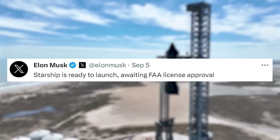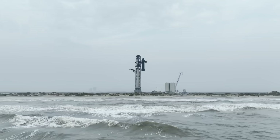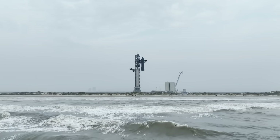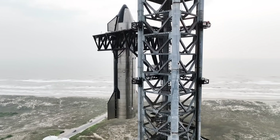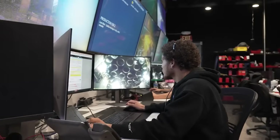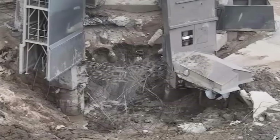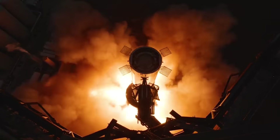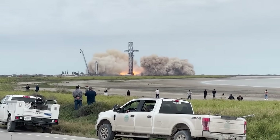A few days ago, Musk confirmed that Starship is ready to launch, awaiting FAA license approval. The Starship test article still needs to complete a few checks and a wet dress rehearsal; however, this should be easily completed before the license approval. With the first launch taking place on April 20th earlier this year, the progress in that time period is extremely impressive. Considering the damage to Stage 0, some of the problems with the launch vehicle, and regulatory hurdles, SpaceX managed to get ready for another attempt in just over four months.